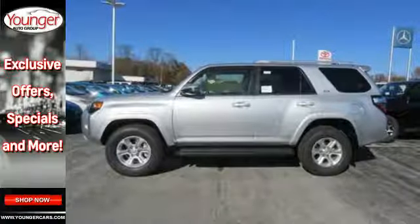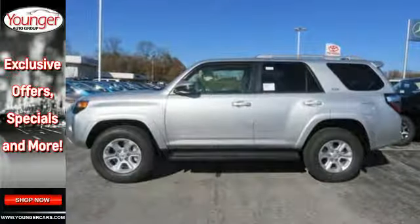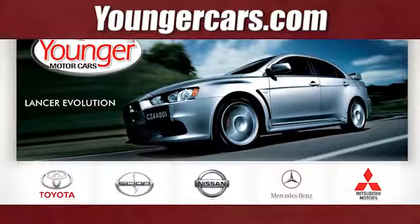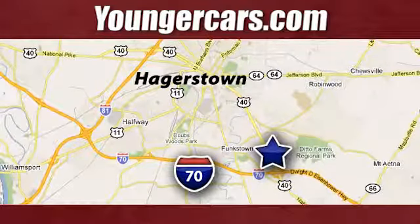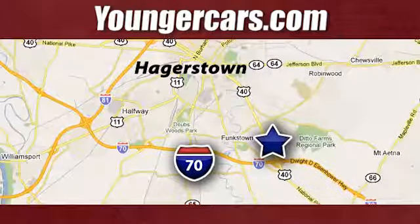This wild 4Runner was bred for adventure. Go explore in this 4Runner today. Visit our website at YoungerCars.com. We're conveniently located at 1945 Dual Highway in Hagerstown, Maryland.